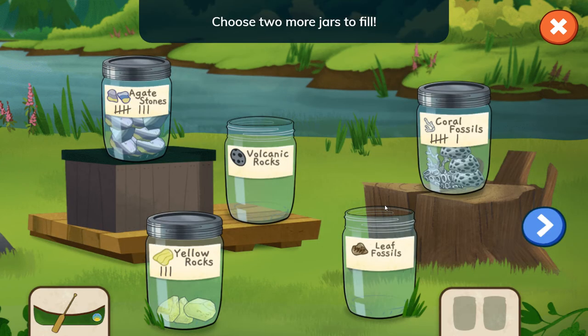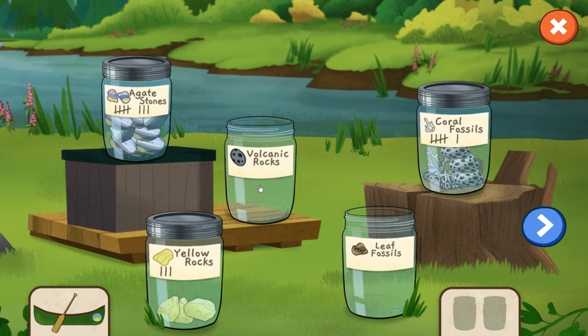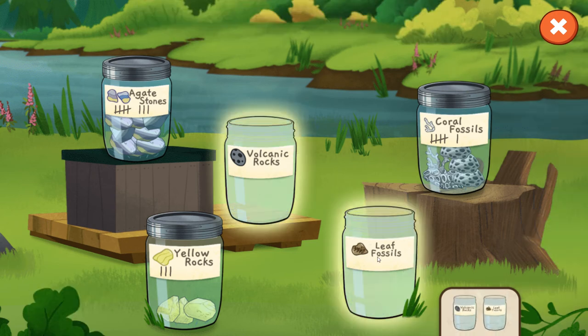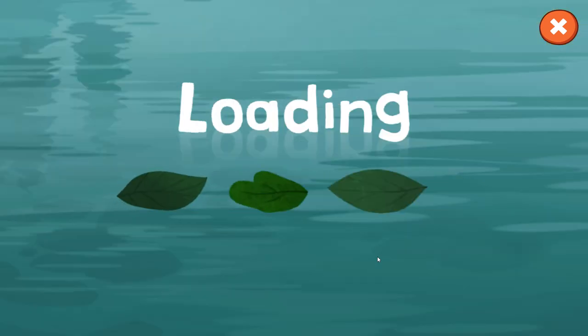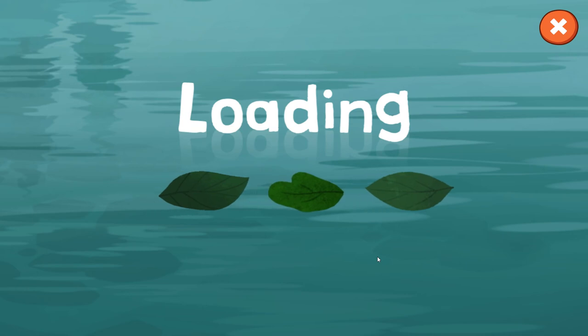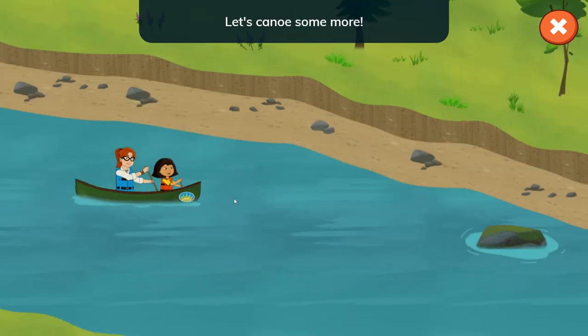Let's pick two more jars and go canoeing again. Choose two more jars to fill. Volcanic. Leaf fossils. Let's canoe some more.